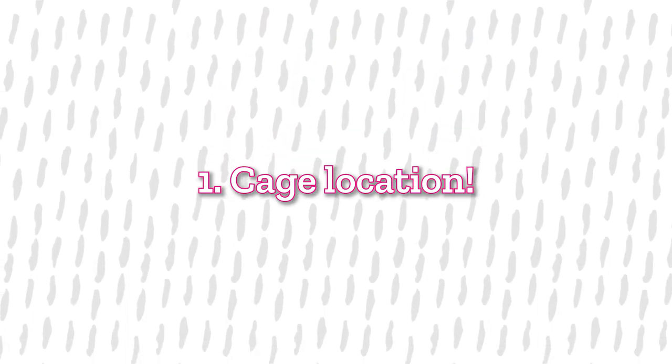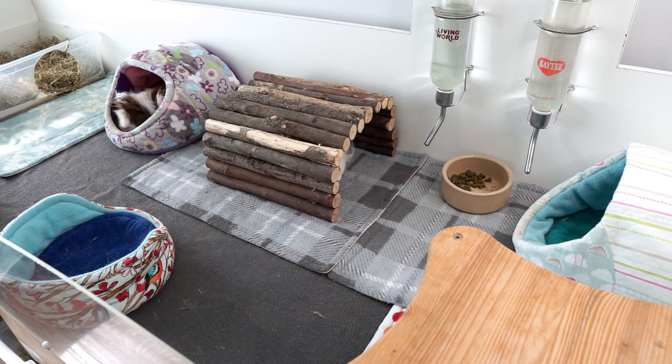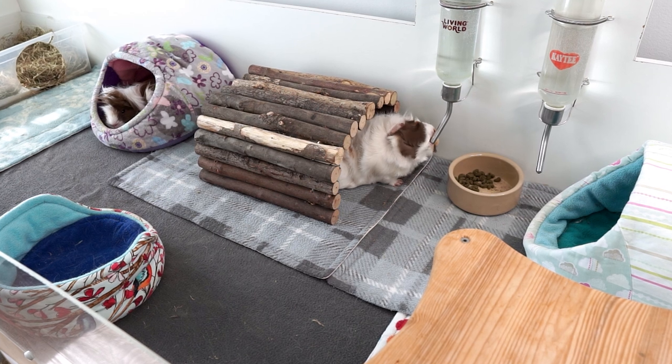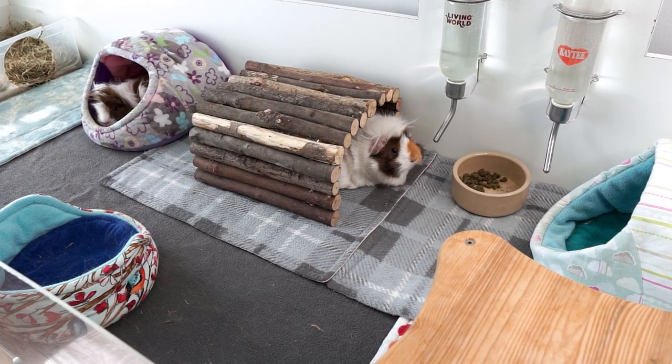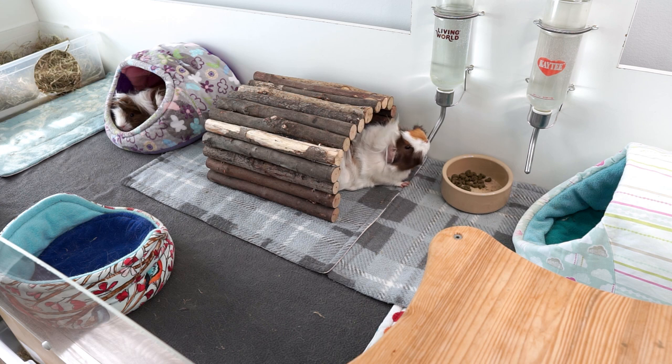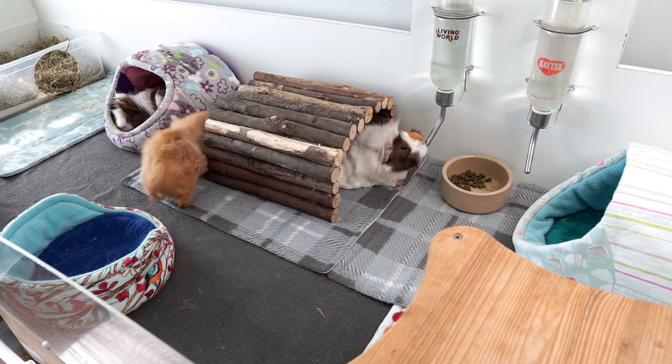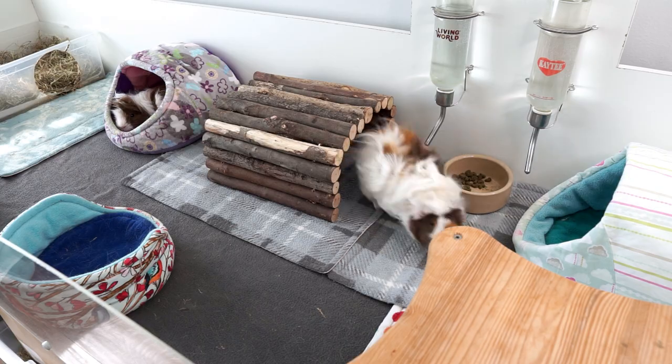Tip number one is quite an obvious one: move the cage to a cooler area. Now if you've got a big cage or a hutch outside it might be a bit difficult. If they're in a hutch, really try and get them somewhere shaded where they are out of the direct sun, or even better consider bringing them inside. If you've got an indoor cage, see if you can move it to a cooler area of the house. Or what I'll do if it gets really warm is just let the piggies out for some floor time downstairs where it tends to stay a bit cooler.